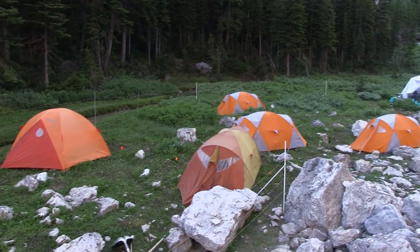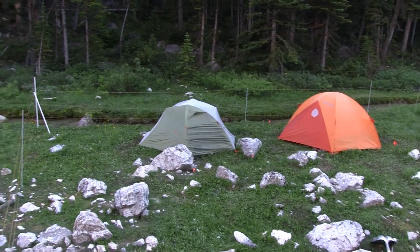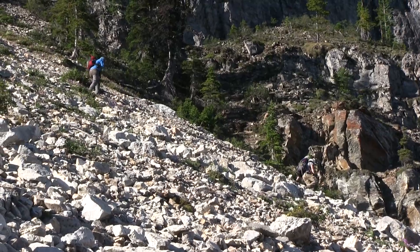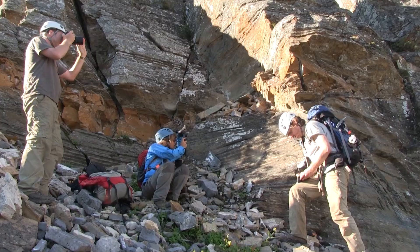In this view of our camp, you can probably see an electrical fence around it to protect us against encounters with grizzlies and black bears. We spend a good part of our time exploring on foot around the campsite, walking on rocky slopes and taking pictures of rocks and making notes.